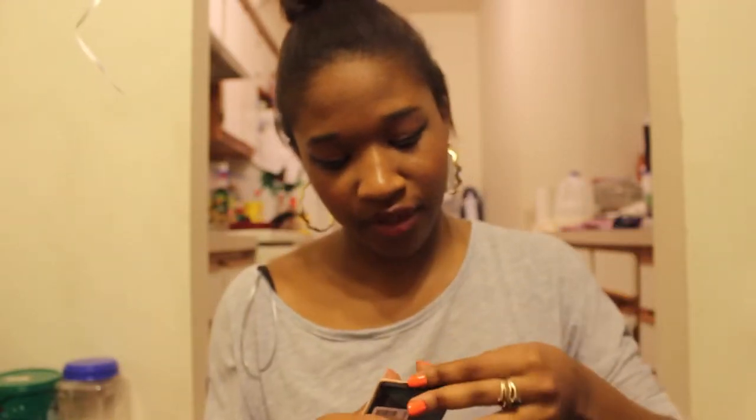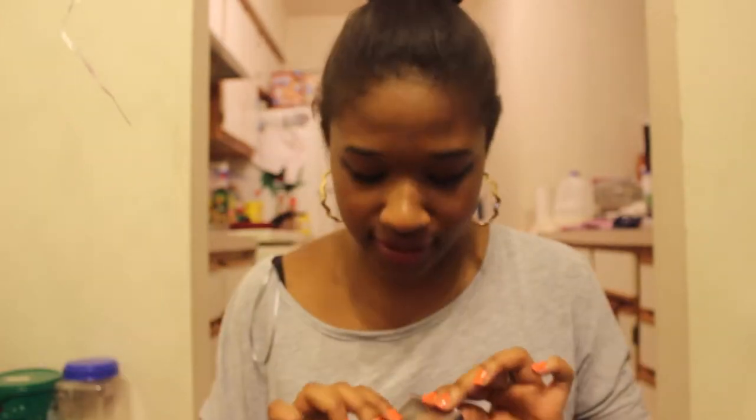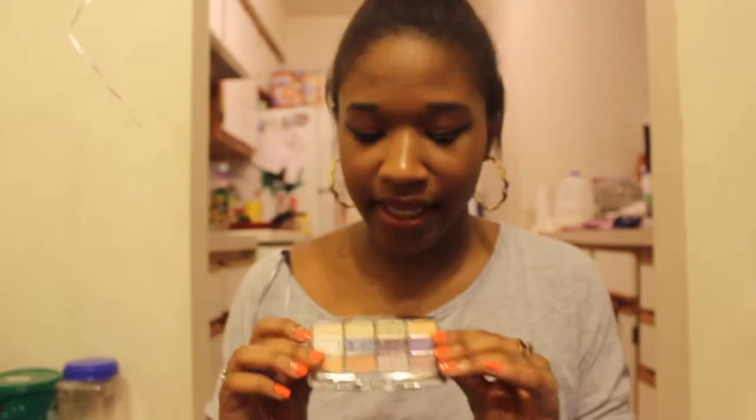I got it from Claire's and of course it was more expensive than it should have been since it's just glitter. It's kind of a 'wish I never bought it' purchase. I also have this CoverGirl trio in Shimmering Sands, and my L.A. Colors eyeshadow.